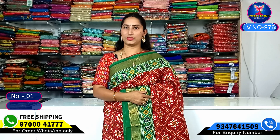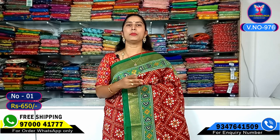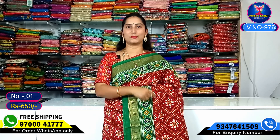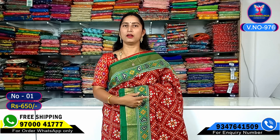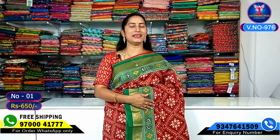We will provide a single source of courier services. It is not only online payment. If you want to place an order, please send me your orders. Call us at 9700-4177. Please also mention your address details — it is easy.